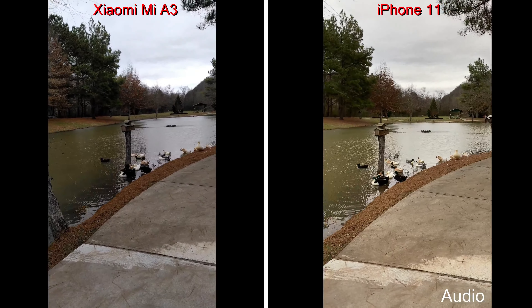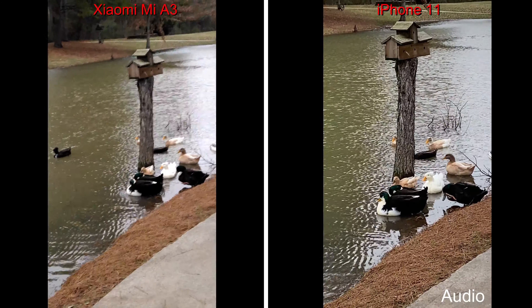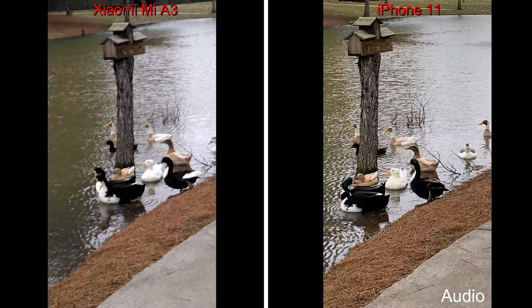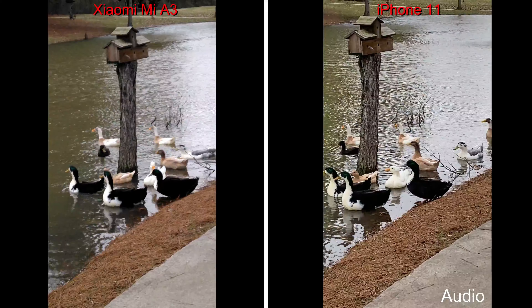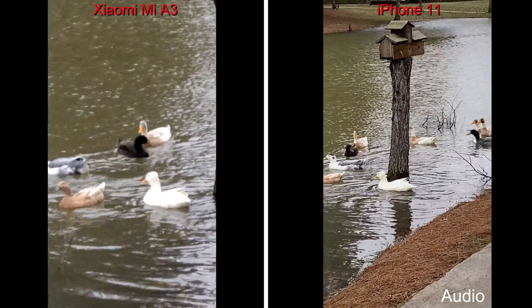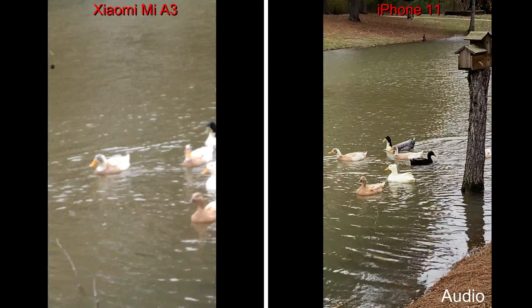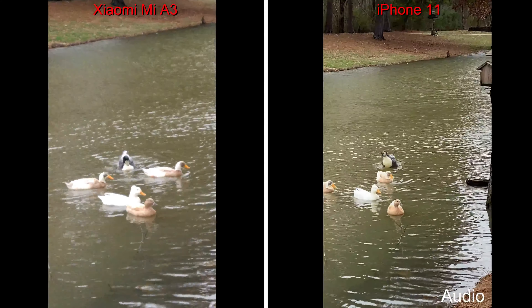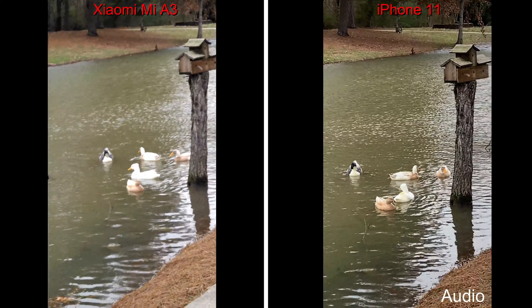Let's zoom in. All right, looks pretty good zoomed in. We'll try full zooming in with the Xiaomi Mi A3. Still looks pretty good to me.